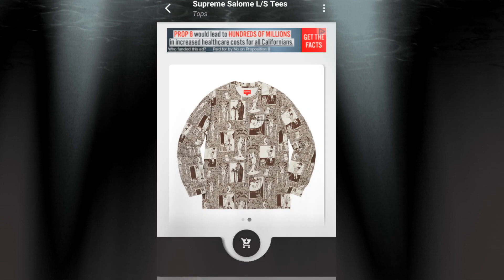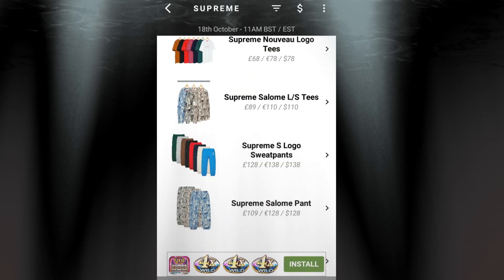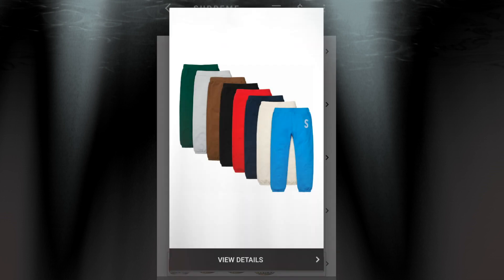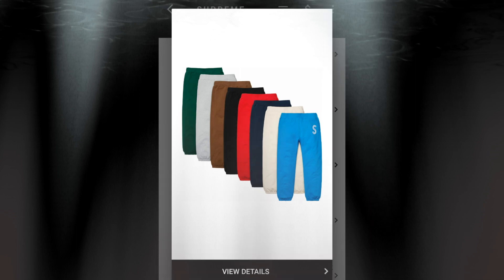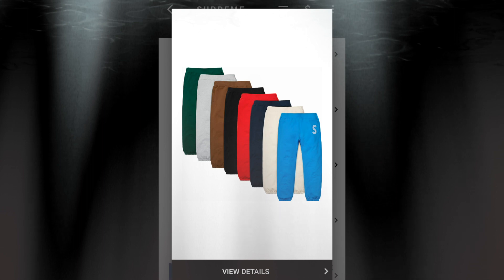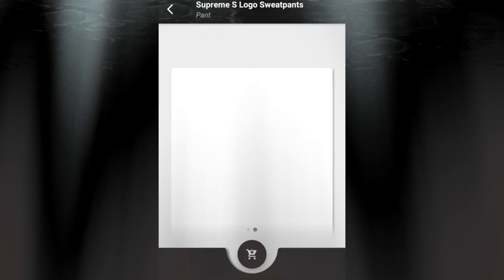The next item will be the Supreme S Logo sweatpants for $138 — though another website shows $158. This is a heavyweight cotton cross-grain fleece with an embroidery logo, just like the hoodie. You have a few colors to choose from.